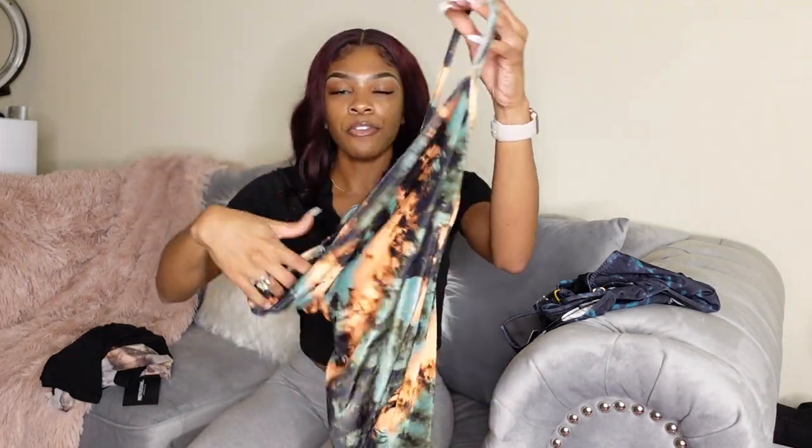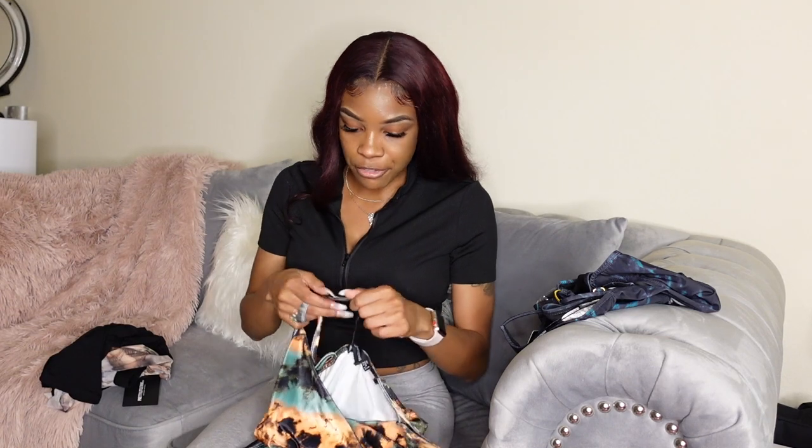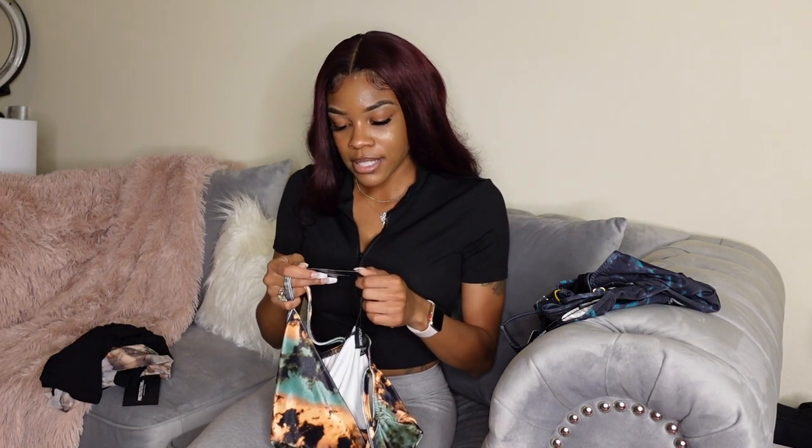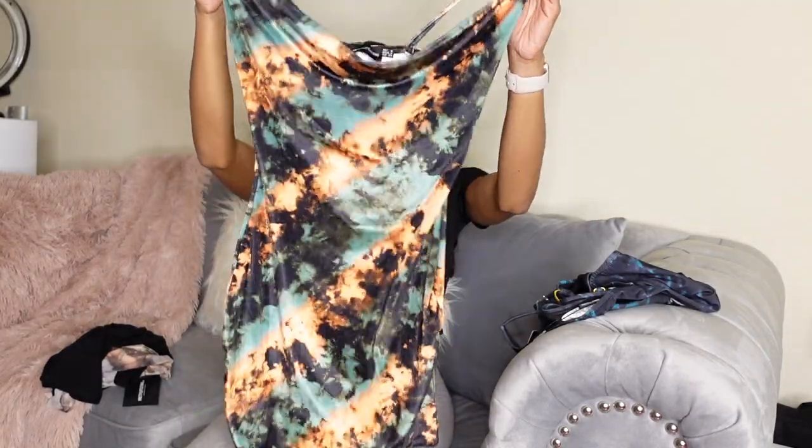The next item I got from Pretty Little Thing is this cute velvet dress. I plan on wearing this when we go out to dinner somewhere — this isn't really a brunch outfit. It's called the green velour tie-dye cowl neck bodycon dress, in a size UK six. Super cute.